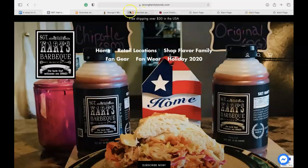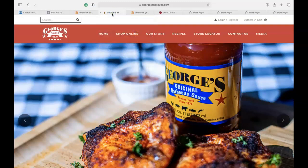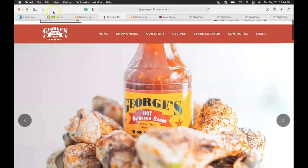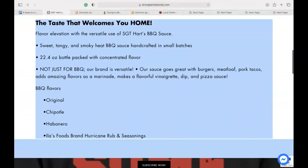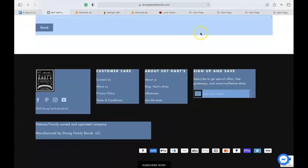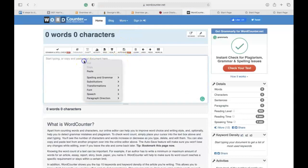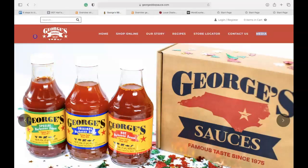I wanted to look at your competitor's site — I pulled up a barbecue sauce competitor called George's Sauces and I'm going to look through their content. One practical way to do this is to scan the site, then right-click, copy, and paste it into a word counter tool that I use. I'm going to clear this and see how many words are on your front page. Currently you have 256 words. Now let's see what George's Sauces has.